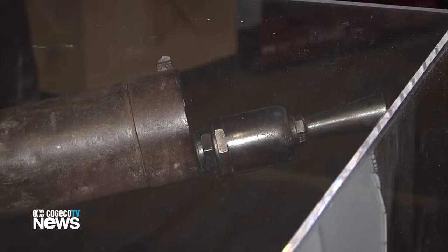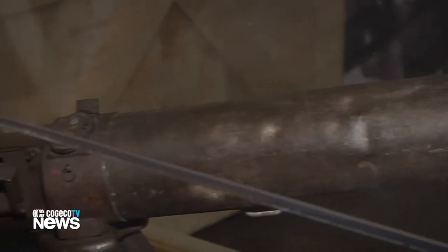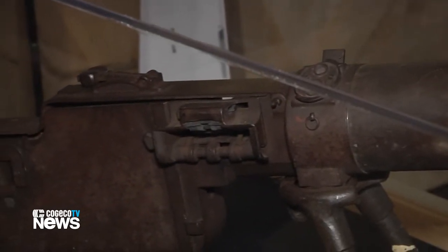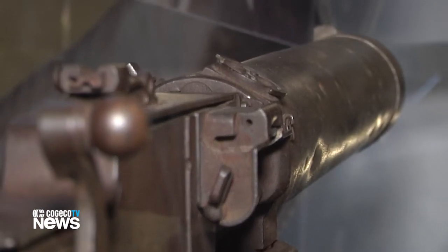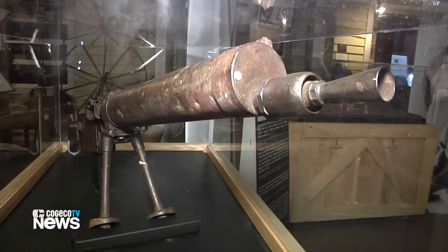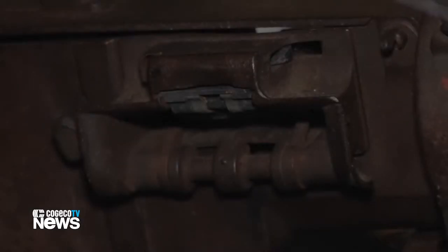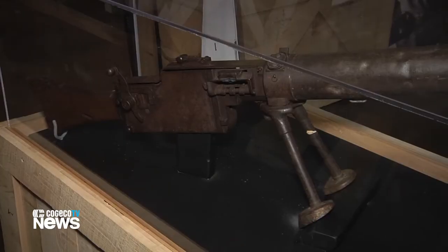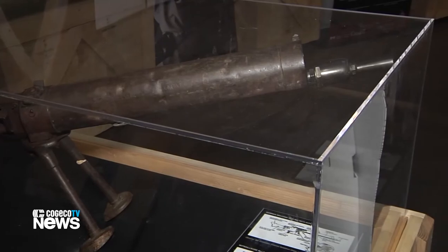One of the most interesting pieces on display is a World War I machine gun. There's also a German gun around the corner that was collected by soldiers at one of the battles in World War I. It was brought back and incorporated into this display — collected as war booty, you would say.